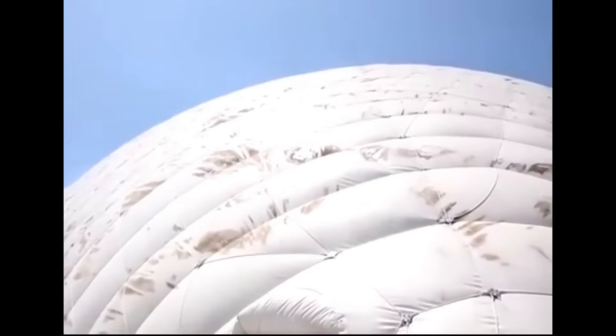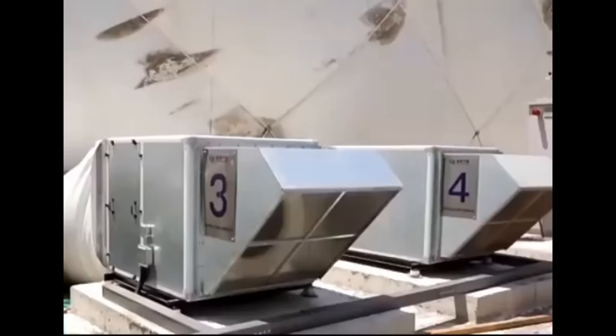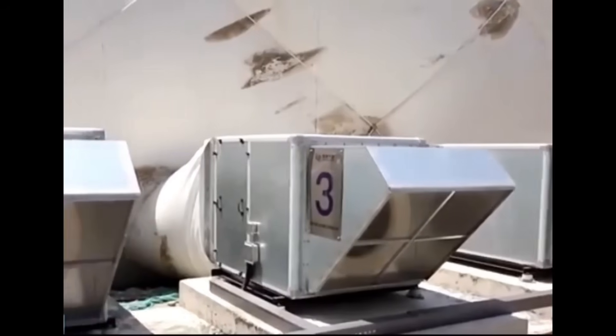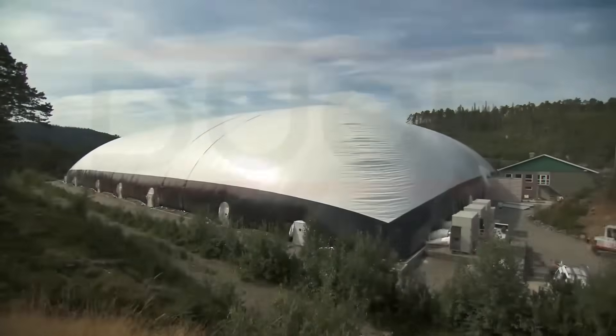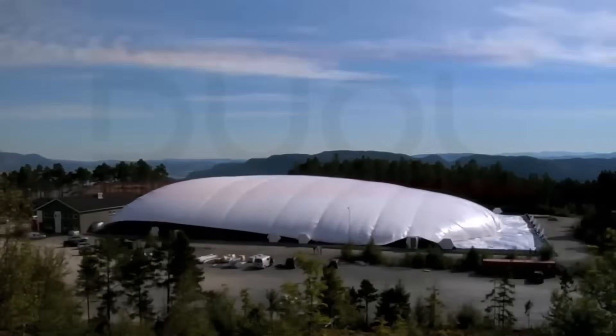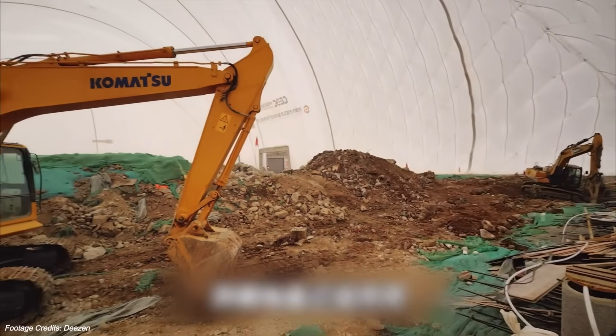The structure itself is a pressurised membrane made from PVDF-coated polyester, a flexible high-strength material used in large-scale tents and tensile roofs. There are no metal frames, no support columns, no cranes holding it up — just carefully regulated internal air pressure, between 0.3 and 0.6 kilopascals above atmospheric pressure. That's less than what you'd feel on an airplane, and completely safe for workers to be inside.